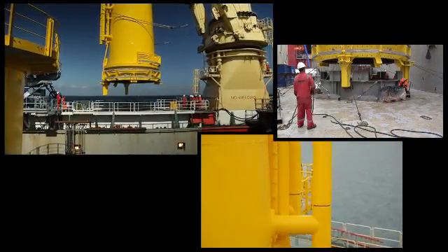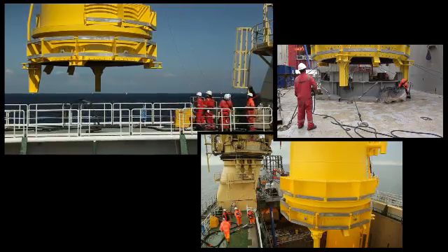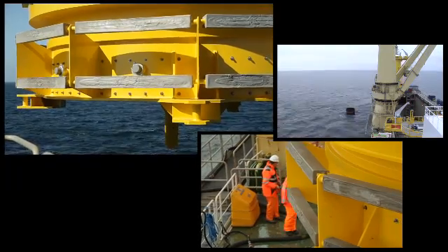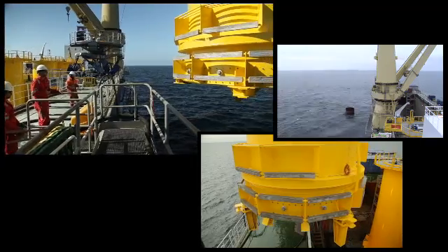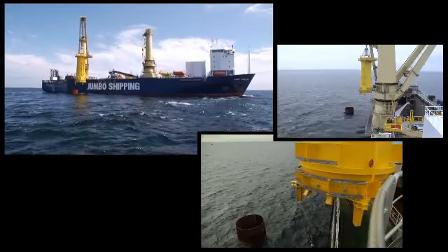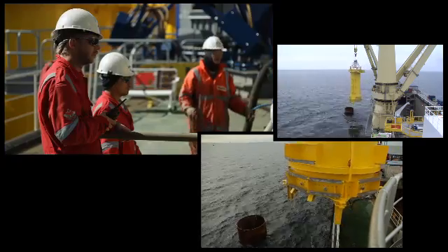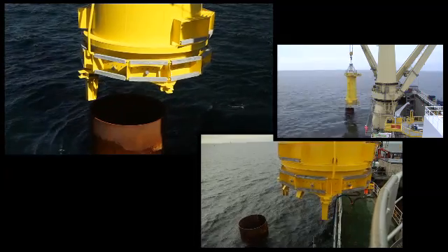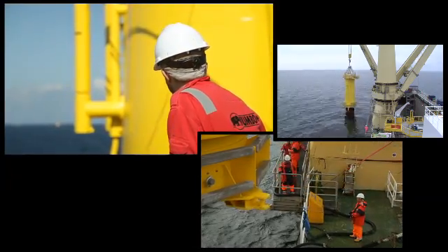The lift starts with steering lines connected to a transition piece, to ensure a controlled lift from the C-fasten frame. Once the transition piece is lifted from the C-fasten frame, the steering lines are disconnected, and the TP is controlled by tugger lines attached to the crane. This allows for easy guidance of the TP towards the correct orientation. During the lift, survey information is provided on a laptop, allowing the crane operator to install the TP accurately with the required heading.